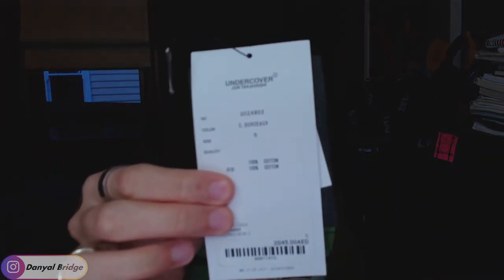One thing I've got to say — it is heavy. This hoodie is heavy. It's weighted and feels like cotton fleece. It looks like for Fall Winter 2020 onwards, Undercover likes to do cotton fleece for its hoodies. Here is the tag. The hoodie's technical name is the UCZ4802, in burgundy, size 5, 100% cotton.